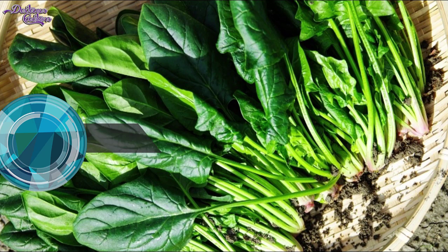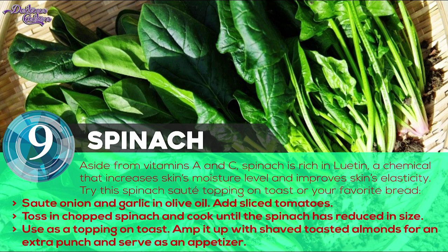Number 9: Spinach. Kale seems to be getting all the attention these days, but its relative spinach has just as much to offer for younger looking skin. Aside from vitamins A and C, spinach is rich in lutein, a chemical that increases skin's moisture level and improves skin's elasticity.